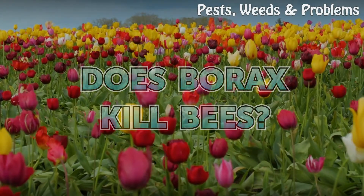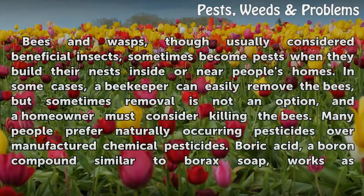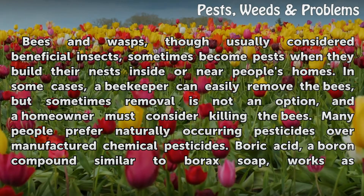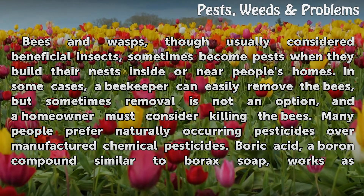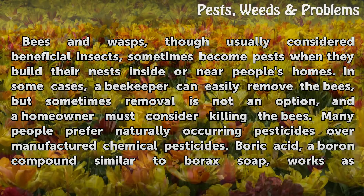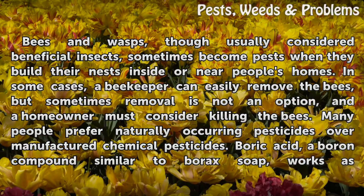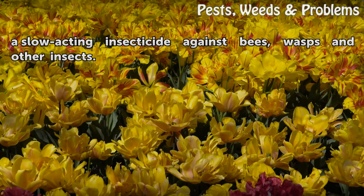Bees and wasps, though usually considered beneficial insects, sometimes become pests when they build their nests inside or near people's homes. In some cases a beekeeper can easily remove the bees, but sometimes removal is not an option and the homeowner must consider killing them. Many people prefer naturally occurring pesticides over manufactured chemical pesticides. Boric acid, a boron compound similar to borax soap, works as a slow-acting insecticide against bees, wasps, and other insects.